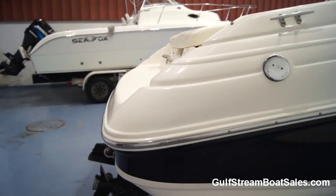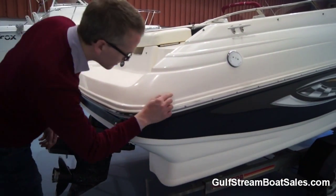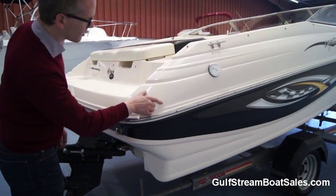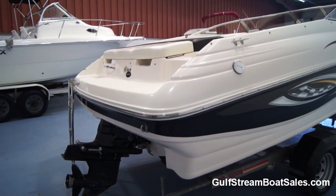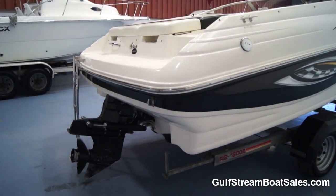It really is in great shape. This corner on the starboard side has one tiny little scuff, but no stress cracking and no impact damage on the rub rail or anything. It's all in great shape.